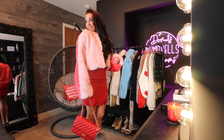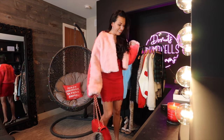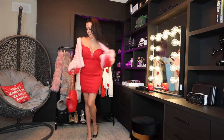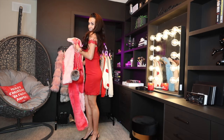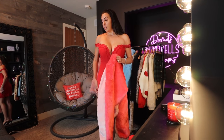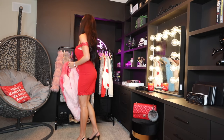Everything I'm wearing is in a medium, by the way, and I'm about 5'8"–5'9". Pretty much everything I ordered fit really well in a medium, and when in doubt I would say just go a size up.